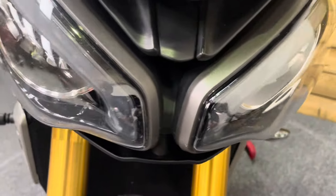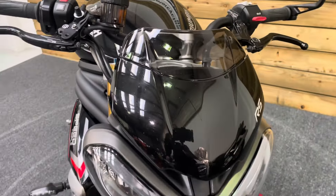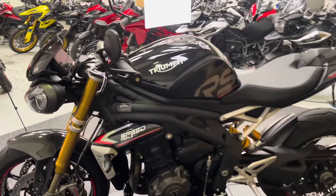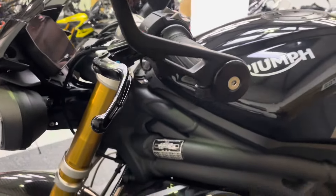The headlights are all in good order with no cracks or damage. You've got the fly screen with the additional visor fitted. The left-hand side of the bike is in fantastic condition as well, with no damage to the mirrors, the bar ends or the lever.